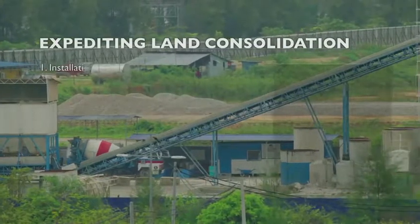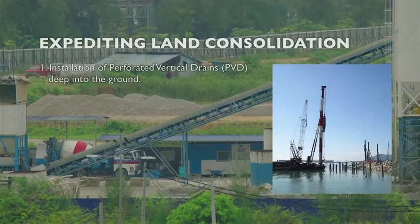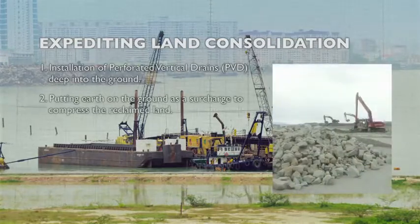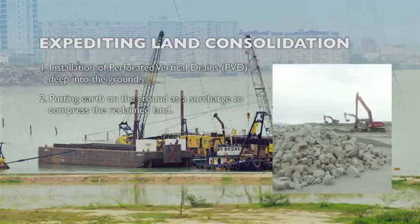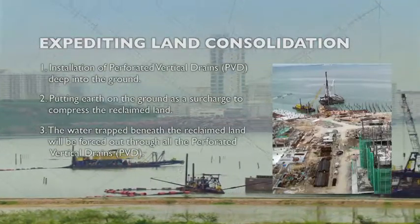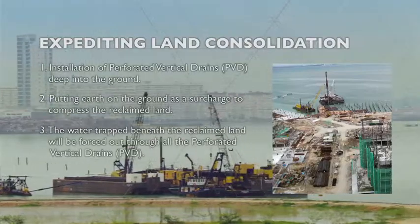How can we reclaim the land fast so that we can build fast? The vertical drains — we drill down deep in the ground, then try to simulate the building loading. We do surcharge and press on. When we press this down, the air and water from the ground will be forced out from all these vertical drains. That will expedite the consolidation.